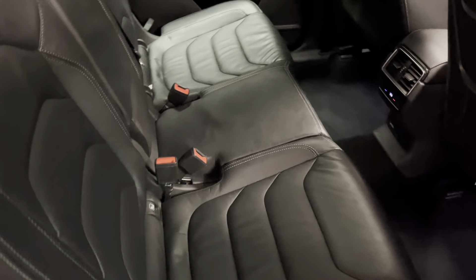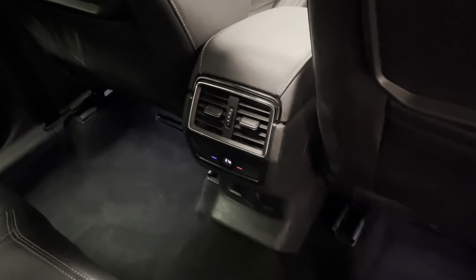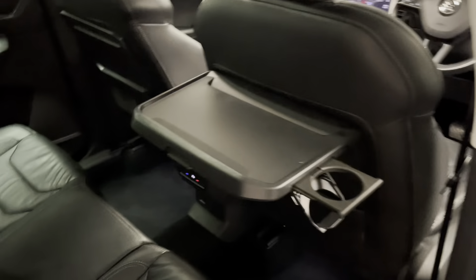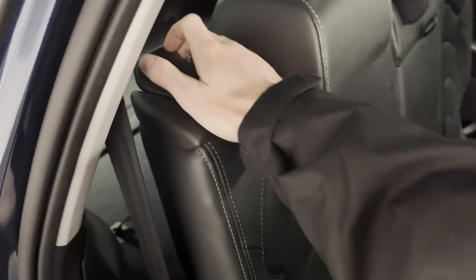The full leather interior is in very nice condition — no rips, tears, stains or any odours. We've got three-zone climate control for the passengers, and tray backs on both sides with cup holders, making it a very comfortable place for passengers. It's also really easy to get in the back — just push the seat forward and those behind fold up.